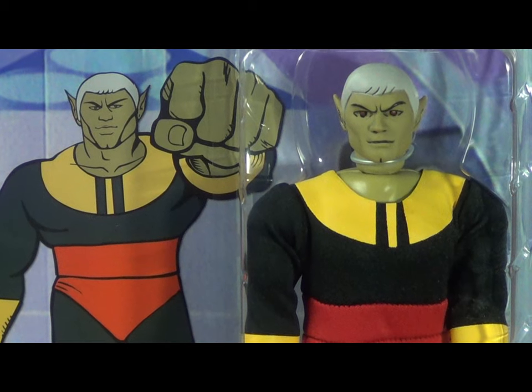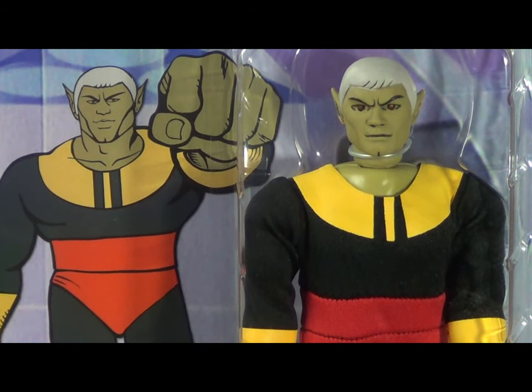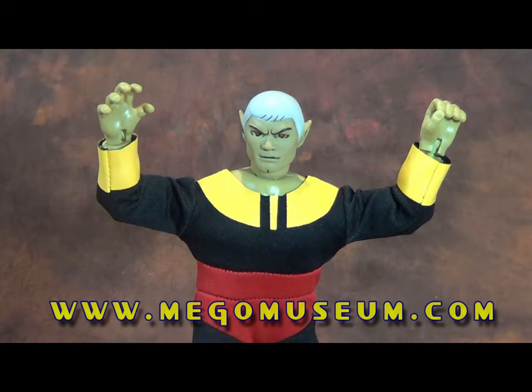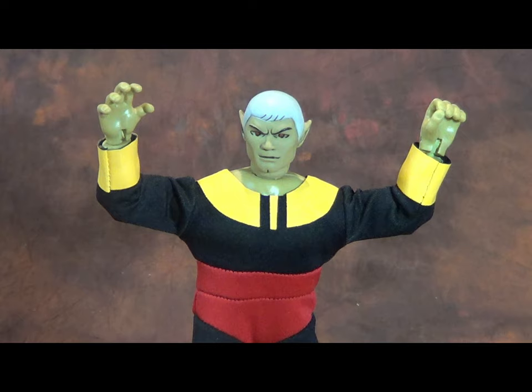What do you think of Meteor Man? Are you interested in the Galaxy Trio? What are your favorite Hanna-Barbera superheroes by Figures Toy Company? You can let me know in the comments below, or you can hit me up in my Facebook group, Mego Mania. And of course, you can always find me at the forums at MegoMuseum.com — we have a Figures Toy Company section where we discuss things like this. There is no wrong way to do it, and I hope you'll consider joining me. Thanks as always for watching. Until next time, take care, and buy what you like.